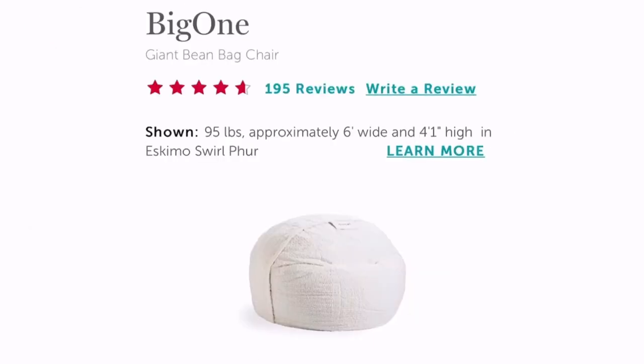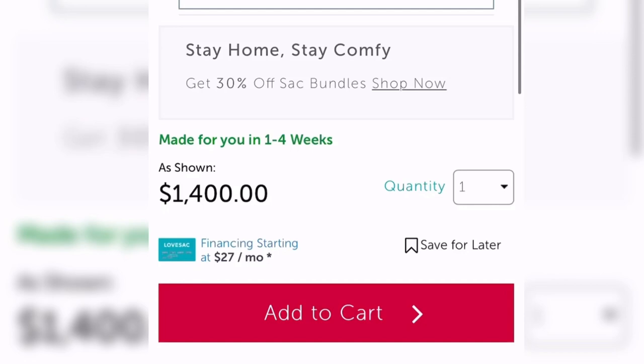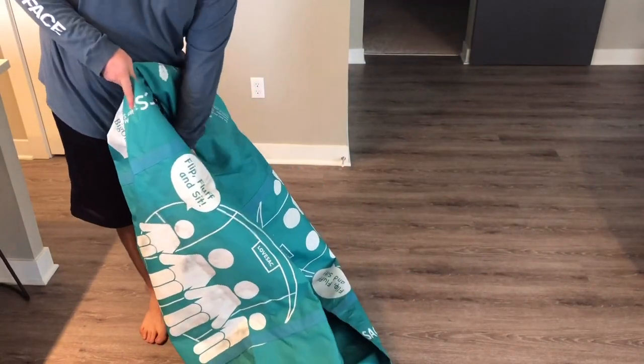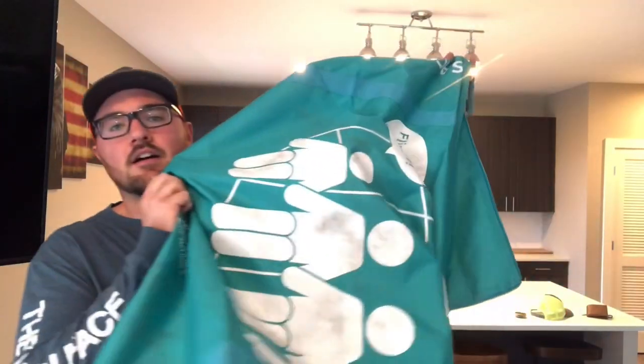What we're reviewing today is the Big One. It's 95 pounds, six feet wide, four feet tall. When you're scrolling around you can select what type of cover you want — I'll explain later in the video. I got the fox fur, hit add to cart, and then a few days later this showed up at my doorstep. It comes in like a duffel bag type of packaging, zipped up.